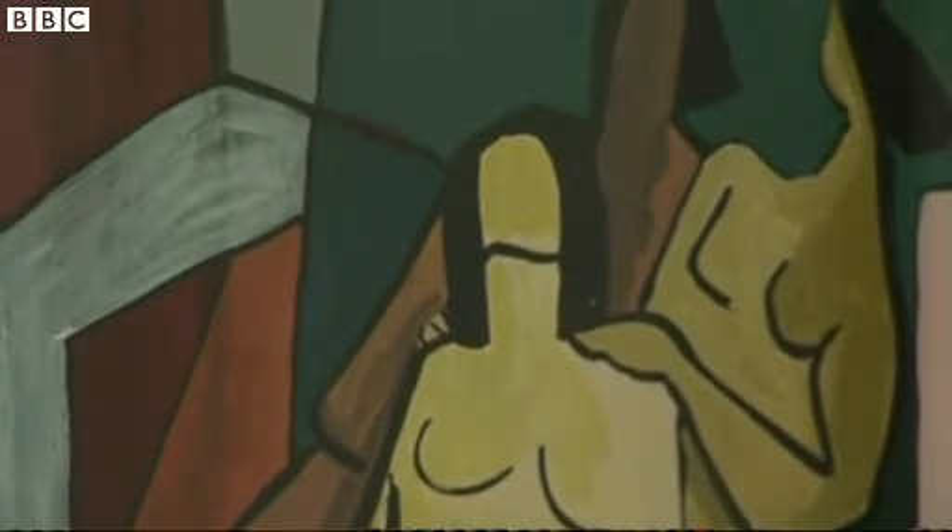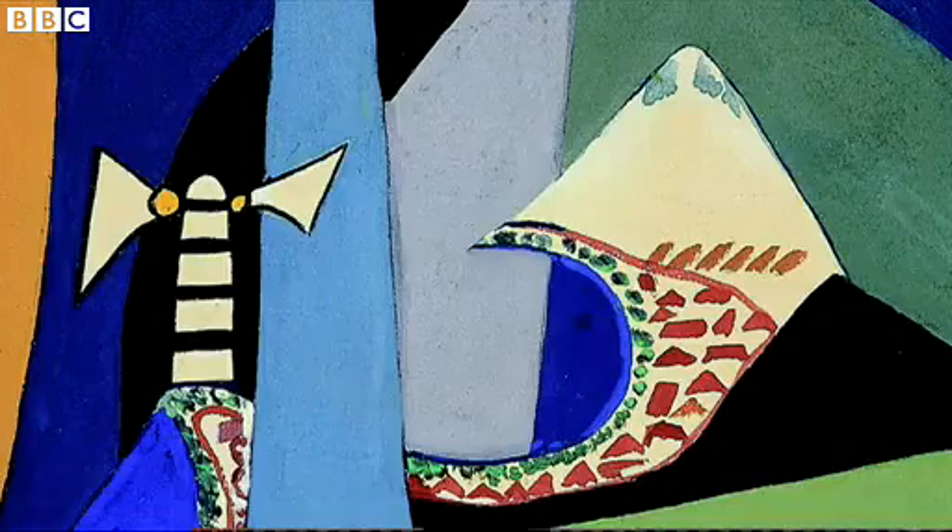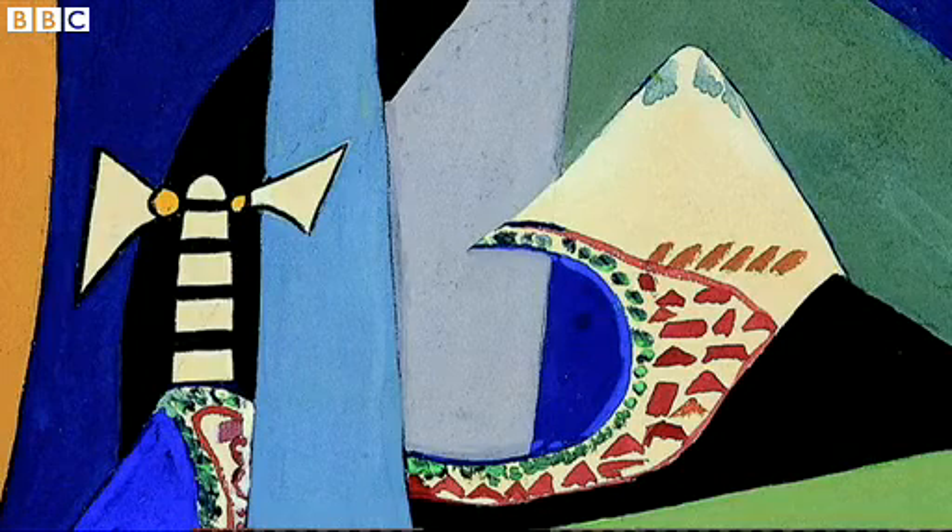Her work is highly experimental. She continued throughout her lifetime to produce an extraordinary body of sculpture and painting that in many ways allows us to rethink abstraction. Her work is influenced by the West, but it's also a very strong statement about the importance of an Islamic history of abstraction.